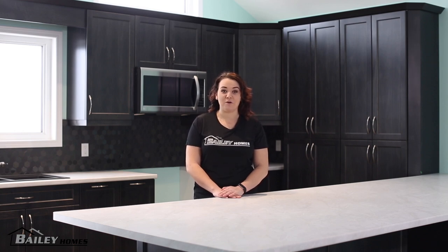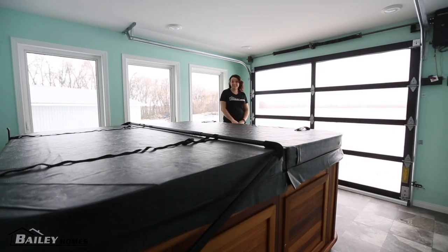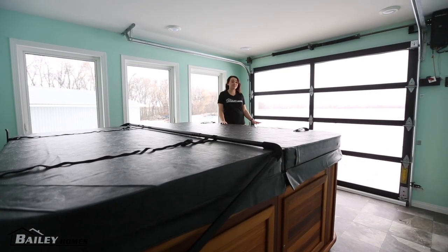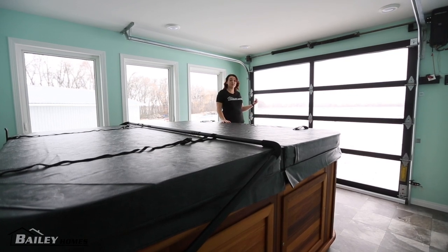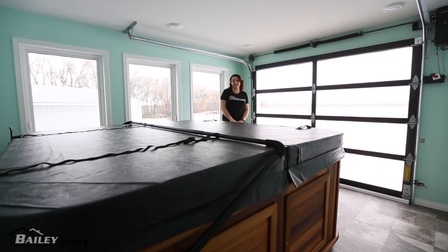There are some very unique choices the customer has made with their home. In the Four Seasons room, the customers have added a hot tub as well as a transparent garage door. That means they can open this up in the summer and step out onto a deck that they are planning to add.